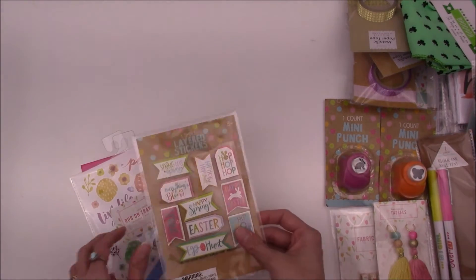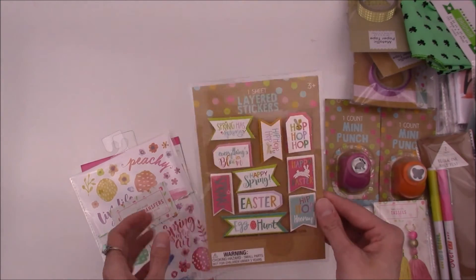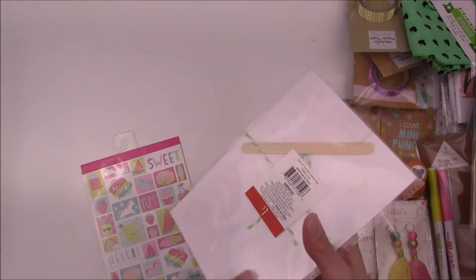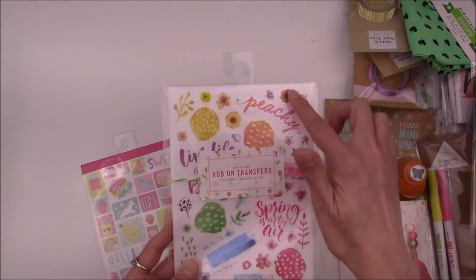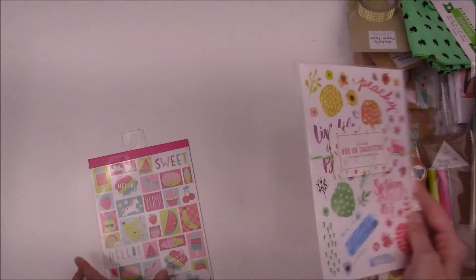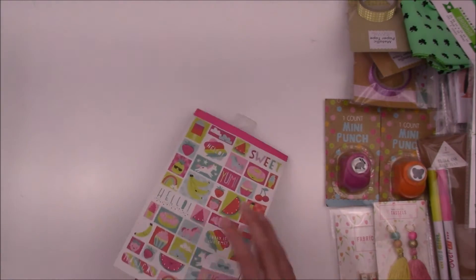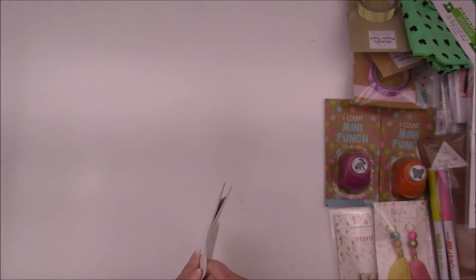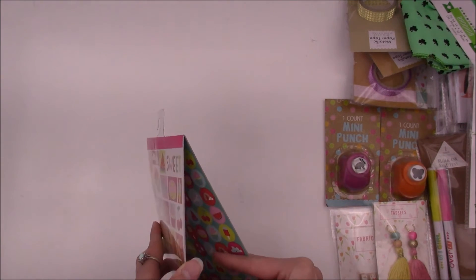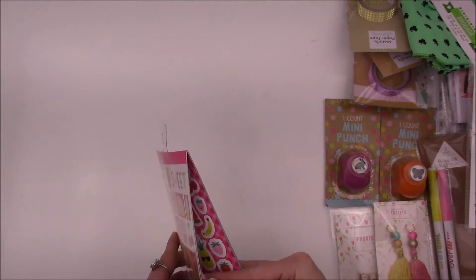I got some stickers — this springy 3D sticker set that I want to use in my memory keeping. These are rub-on transfers; I'm not sure how well these are going to do but I really liked all the little transfers on here, so I got that. It comes with a little stick. And I got this little sticky book — it has different stickers in it. It looks like it's got some unicorns, some fruits and desserts, and a bunch of pineapples. Really, really cute.